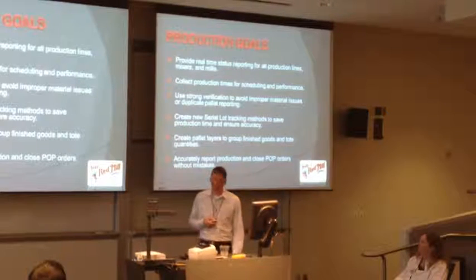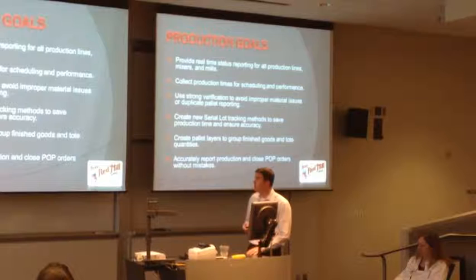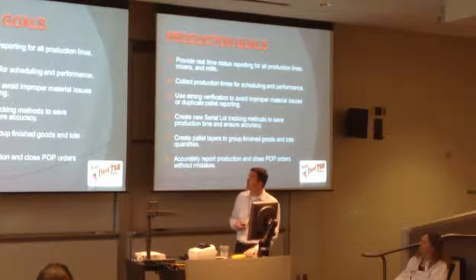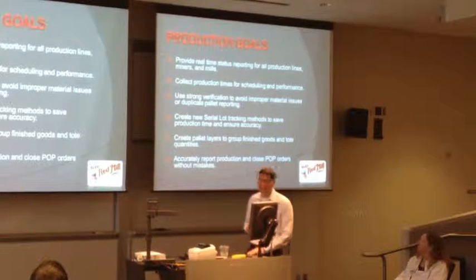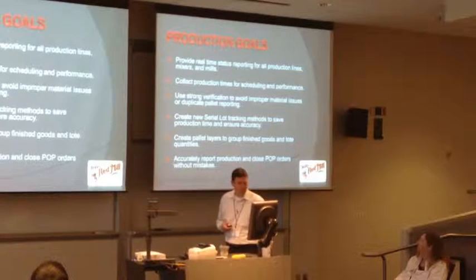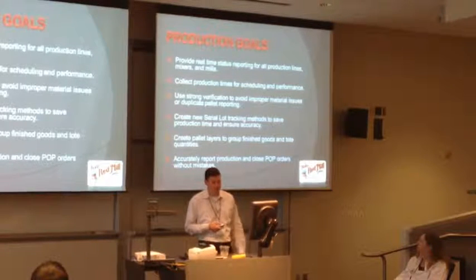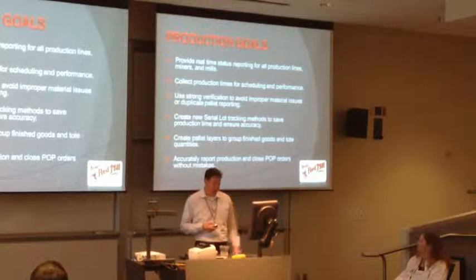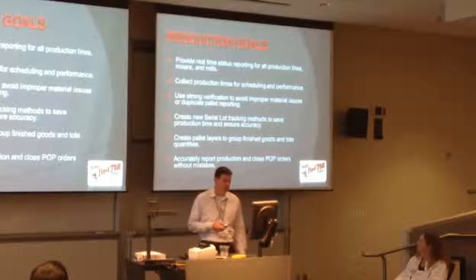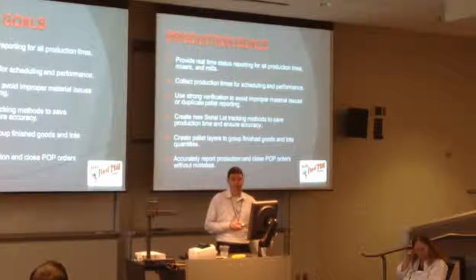So our production goals - these are some of the things I wrote up in my initial report: provide real-time status reporting for all production lines, mixers, and mills; collect production times for scheduling and performance; use strong verifications to avoid improper material issues; create new serial lot tracking methods; create outlayers to group finished goods; and accurately report production and close POP orders without mistake.